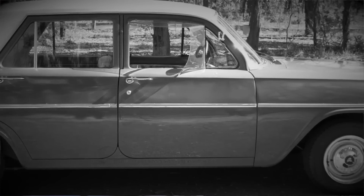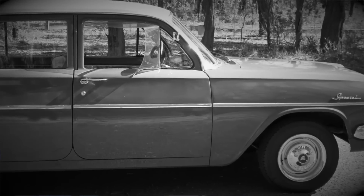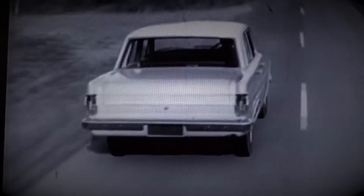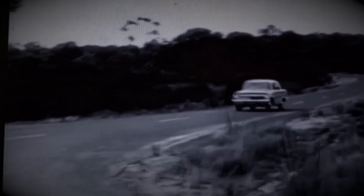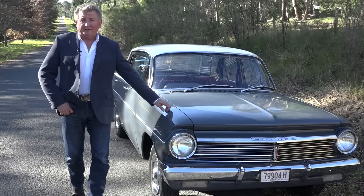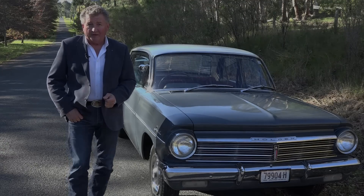Today the EH remains one of the most popular old Holdens for enthusiasts — a favourite based purely on their design. The EH entered the market at the same time as the new Ford Falcon, which was technically the start of putting the cat amongst the pigeons, starting the rivalry between die-hard fans with Holden versus Ford. The EH Holden was sold as Australia's own, pretty well the way every other early Holden was looked upon as well.